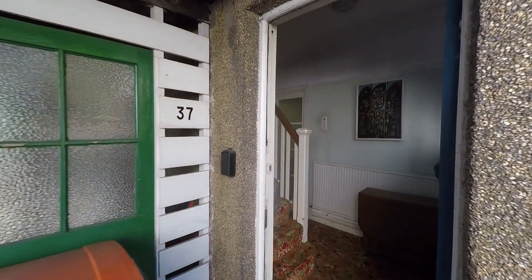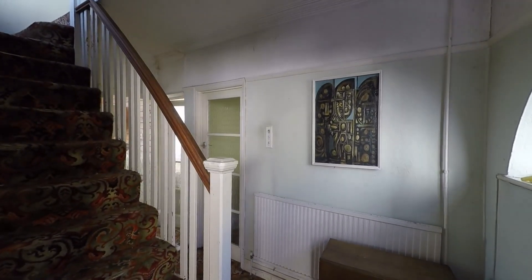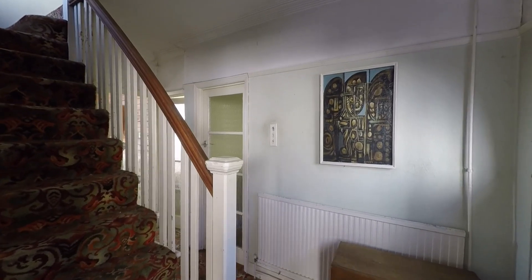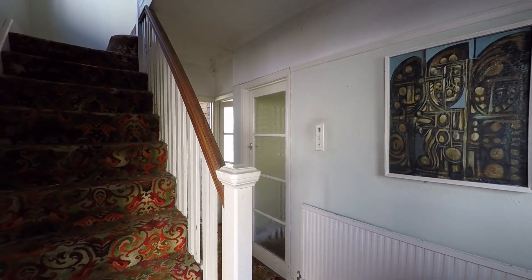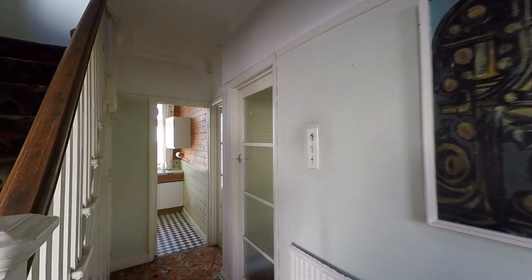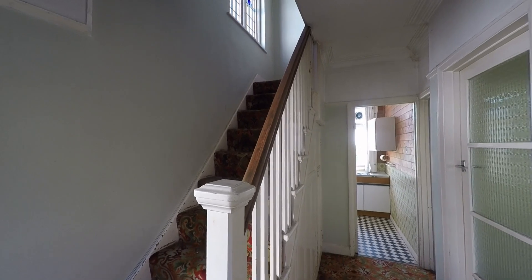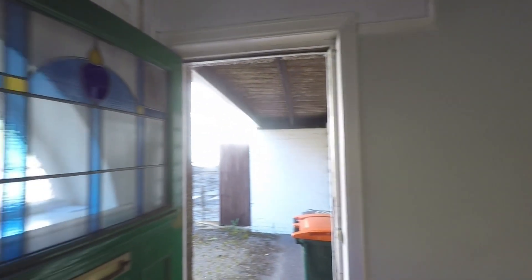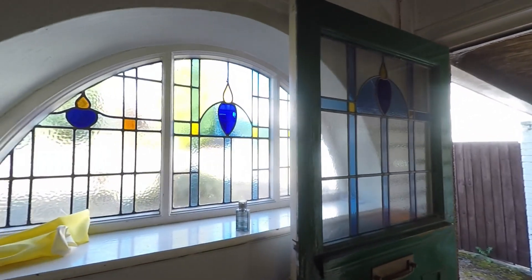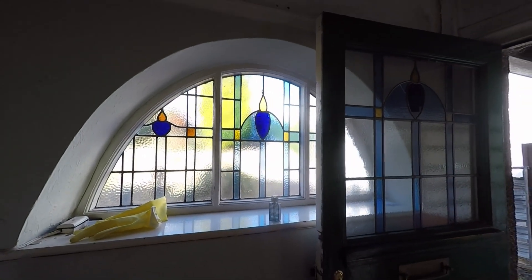On entering the property we will see that this property is in need of full refurbishment, so it offers a fantastic opportunity for an investor or for somebody looking to put their own stamp onto their property. The property contains some beautiful features throughout, including arched windows with stained glass such as this to the hallway.